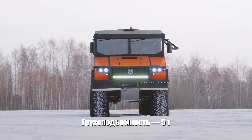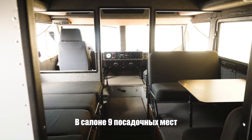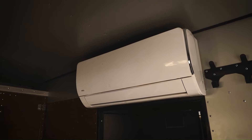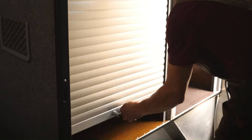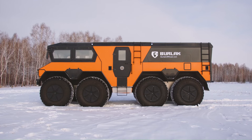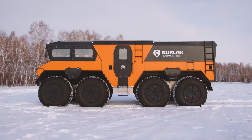The Burlack's six-wheel drive system and wheels as tall as a man provide unparalleled off-road capabilities, allowing it to tackle obstacles like five-meter high snow dunes, fallen trees, and boulders.